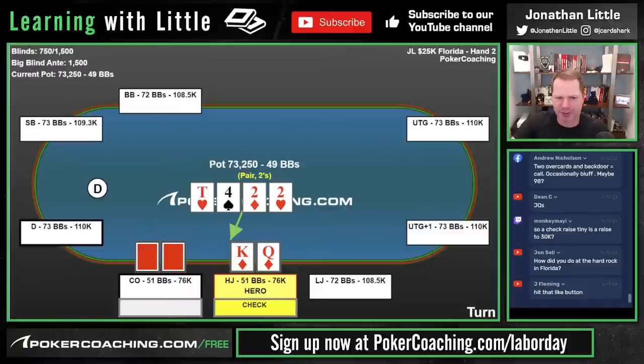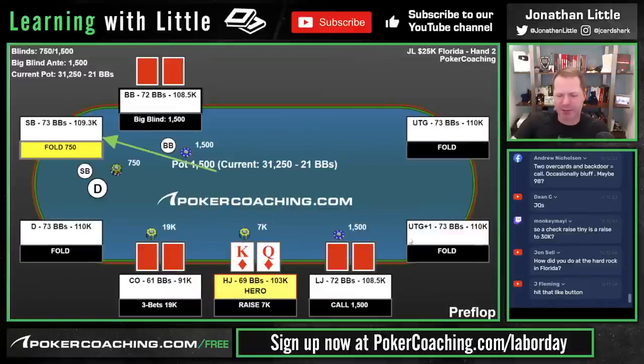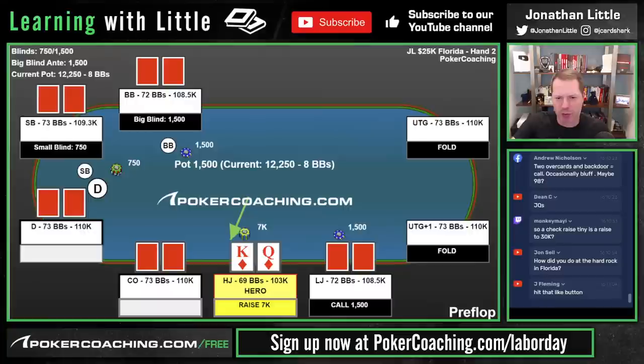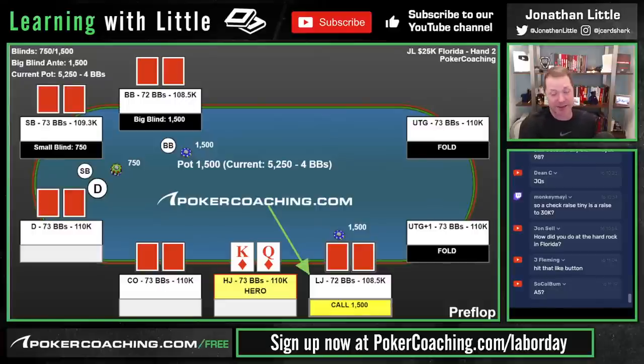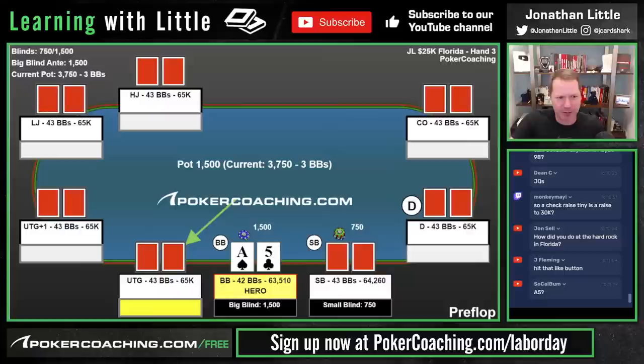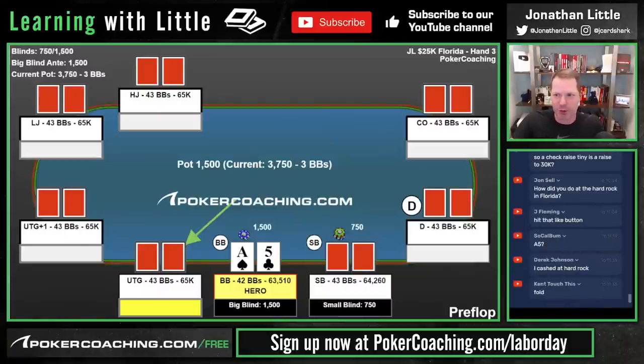Turn is two hearts — check-fold now to any bet, fine and standard. When somebody limps for 1,500, you don't want to raise like 5,000 because then you're giving them amazing odds to call with their entire range. If they're calling with their entire range, you're not really making them make an error — they're getting really good odds. You don't want to go tiny in that spot because your opponent's not making a mistake. You make money when your opponents mess up, not when they play well.